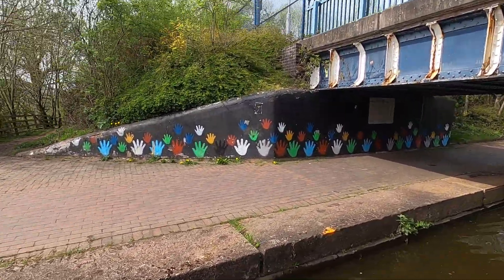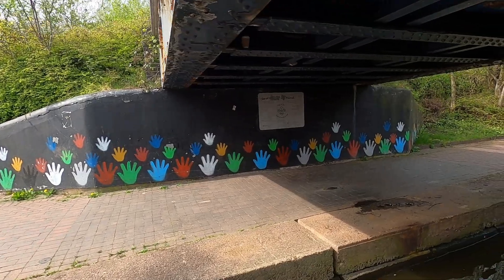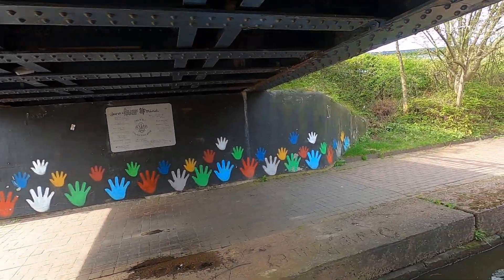I have absolutely no idea what these hands are all about. I'm sure there's somebody out there that does.